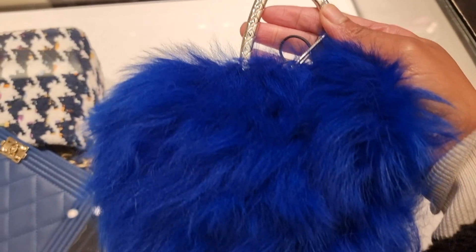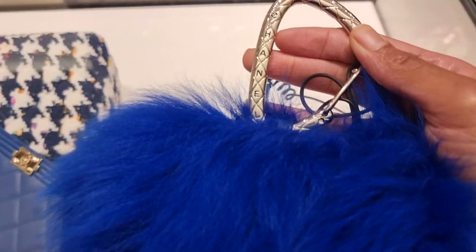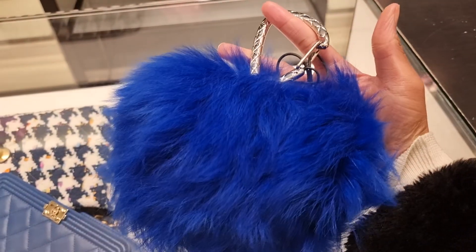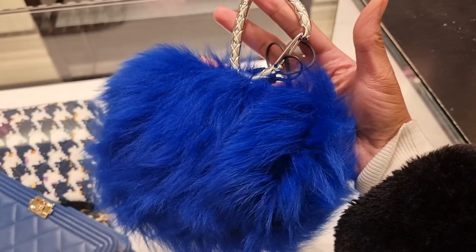Walking back past Chanel, I spotted something I thought was a decoration — it's actually fluffy clutches at £1,100. They've got a nice Chanel detail on the handle. I tried fitting my card holder in but it doesn't fit, so it's really just decorative. I've never seen these before — apparently they also come in pink.